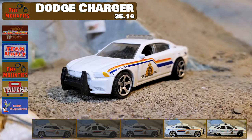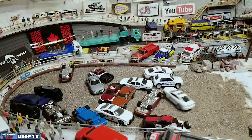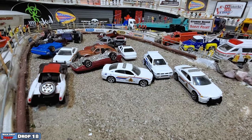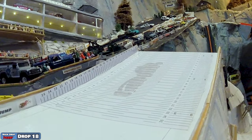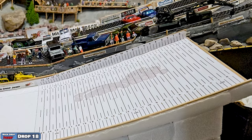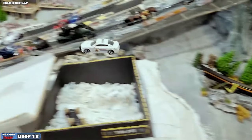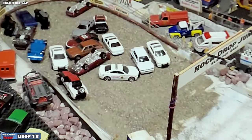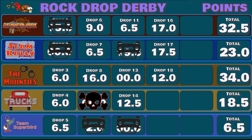Next up is another Dodge Charger from the Mounties. Down the ramp, big air, nice landing — holds onto it this time. Crashes into the Daytona down there, gets some distance, and puts another car in the pile at the bottom. Nice long jump that time — 12 centimeters — that's going to add on to the Mounties. They needed it after that last one. Same casting, same car, all match proxy — sometimes they just perform differently. This whole facility kind of acts as a roulette wheel, so that gives you some random results. 12 centimeters for the Dodge Charger RCMP brings the Feds up to 34.